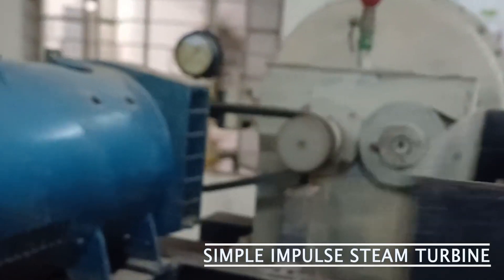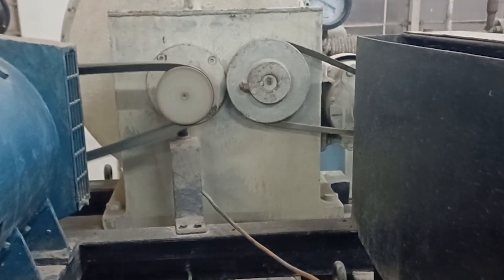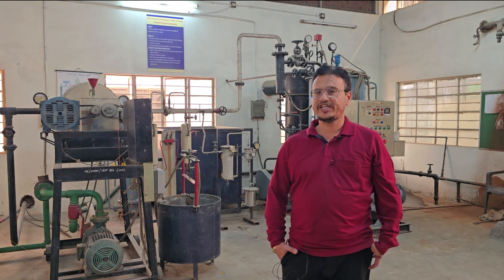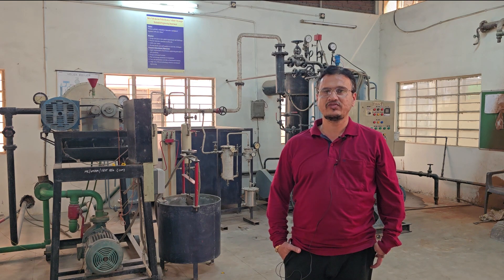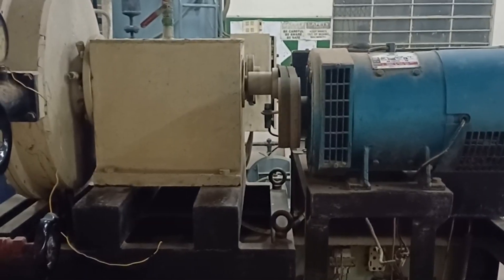We have one simple impulse steam turbine which generates power. That electricity is produced using a generator connected to an electrical dynamometer, which measures the electrical load and determines the efficiency of the thermal power plant.